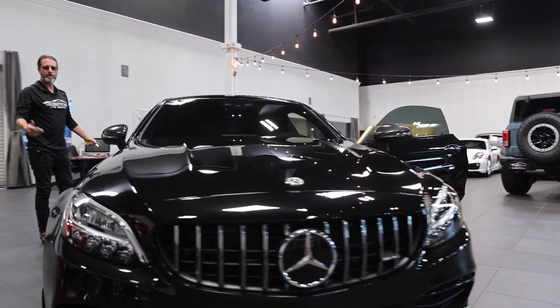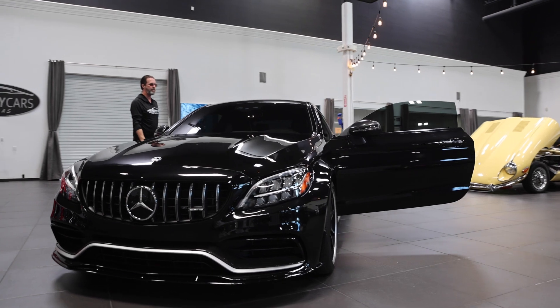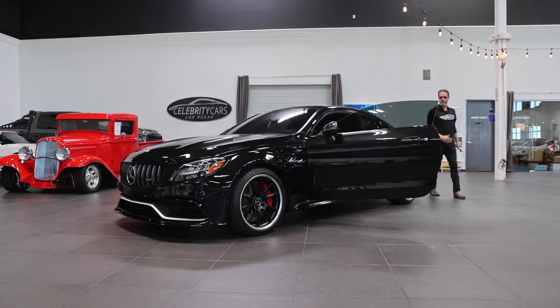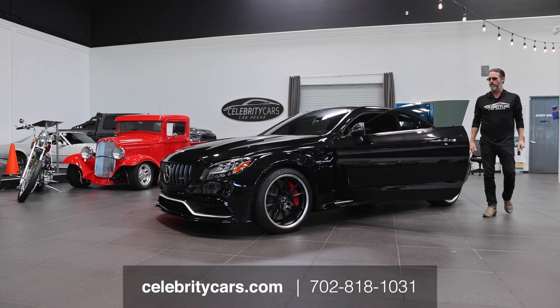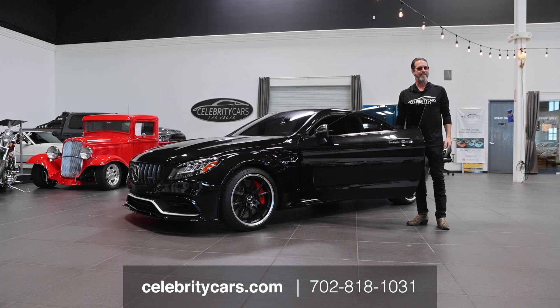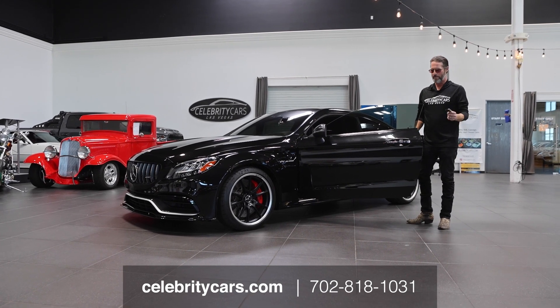The next thing we're going to do is take this out and drive it around the block. Make sure we don't hear any weird noises, make sure the transmission does what it's supposed to do, the brakes, and so on. I'm excited to drive this — I haven't driven this one yet. We'll be right back.